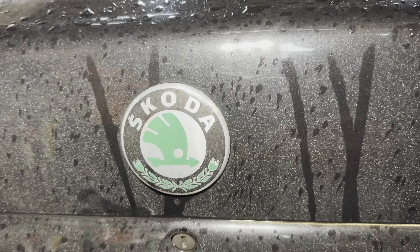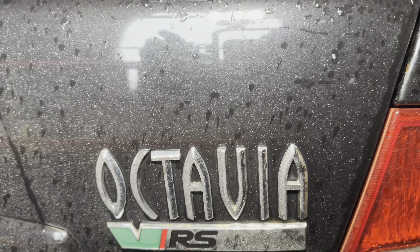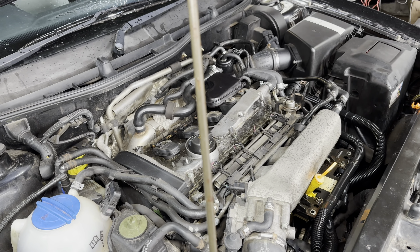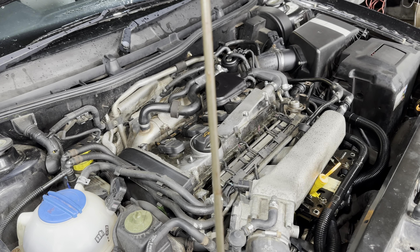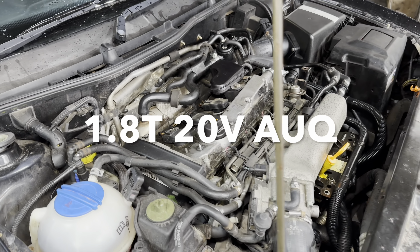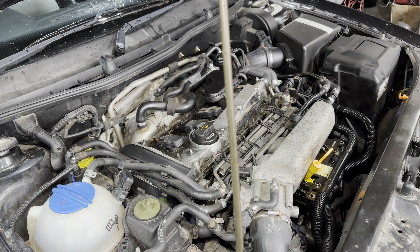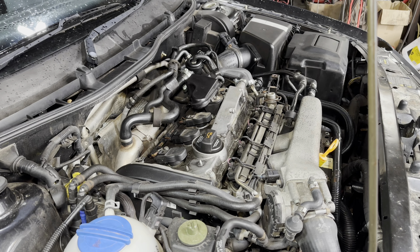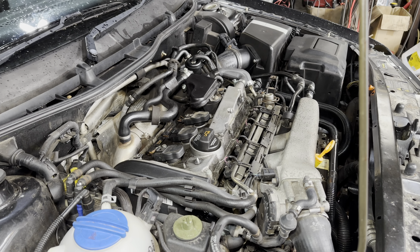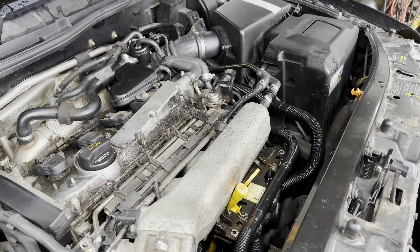Good morning everyone. Today we're at a 2005 Skoda Octavia VRS. This is a 1.8 turbo petrol and I'm sure the engine code is AUQ. The guy's complaint with this is misfire and running lean. He's had it to lots of different garages - they've flung parts at it: a new O2 sensor, new coils, and other parts, including a new dipstick.